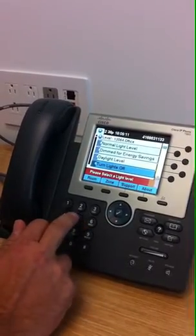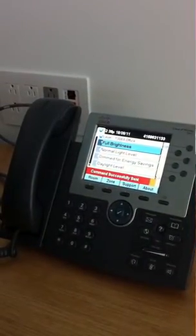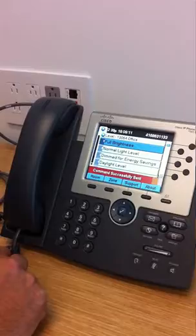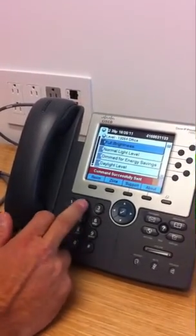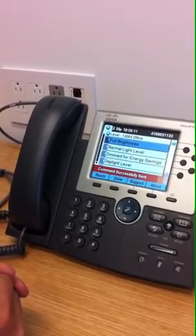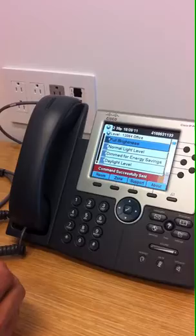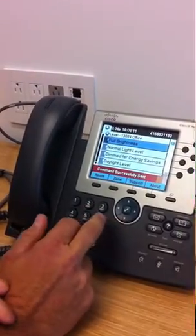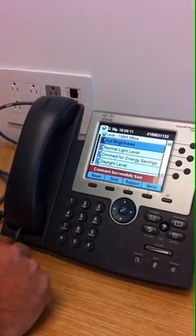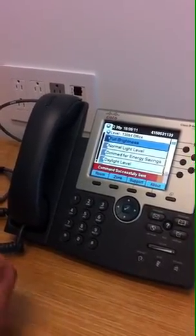Let me show you — number five turns the lights off, and you can see by the ambient light around us the lights have gone off. I can turn them back on by going to full brightness, then take it down to number two at normal light levels. The 30% reduction is actually not noticeable to the naked eye. Number three gets a little bit dimmer but is ideal for working with your computer. Number four is the lowest light level, great when the sun's shining in — this is where you get 70% energy savings.